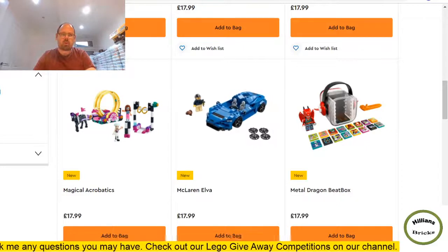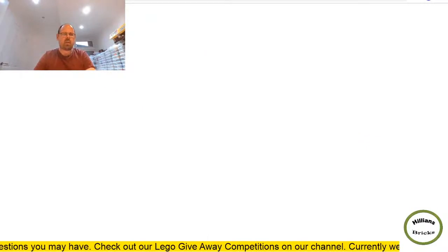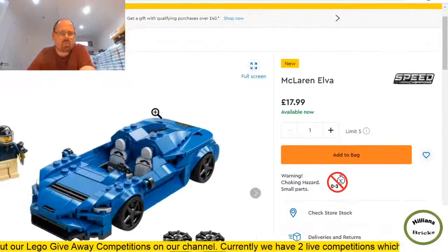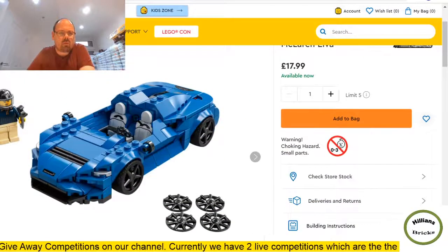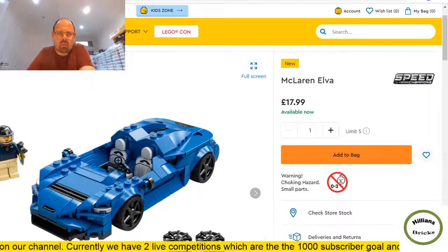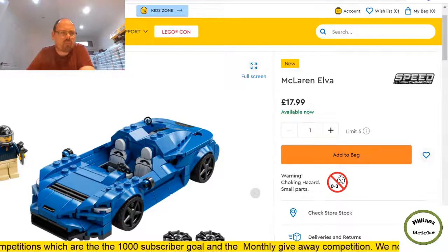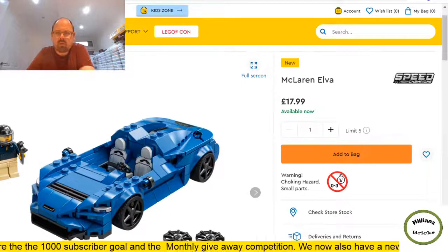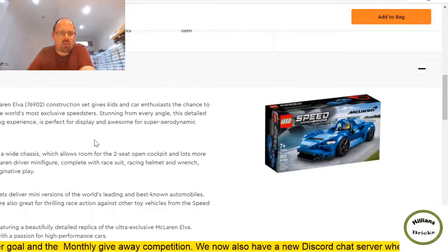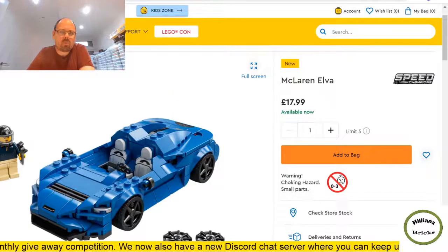Another Speed Champions — the McLaren Elva, and there's a polybag version as well so it's quite small. I like how they've done the seats — I believe they're printed, though I'd be disappointed if they're stickered. Typical Speed Champions price, 263 pieces. I think this looks really cool and like the other Speed Champions it's probably one I'll be looking to get.